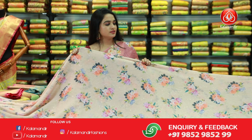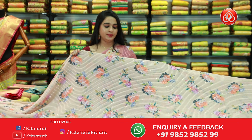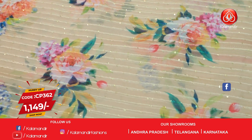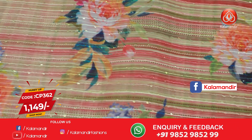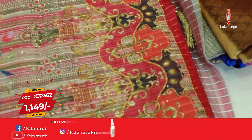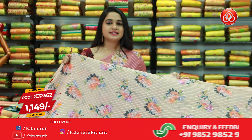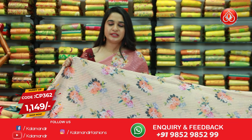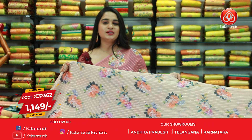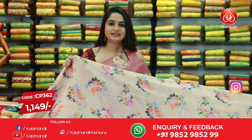Next saree — a beautiful pattern. It is a light orange and pink color combination. All over body printed florals and sequins work, and this is also a borderless saree. The beautiful pallu has printed florals and sequins work as well. This saree is paired up with a contrast printed and sequins work blouse. The saree code is CP362 and the price is 1149 rupees.